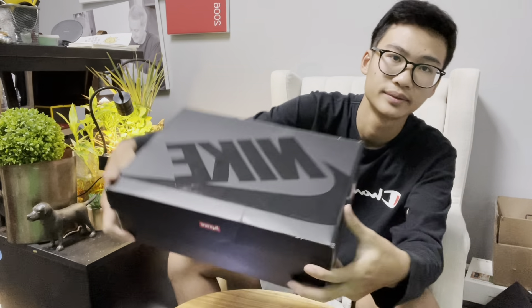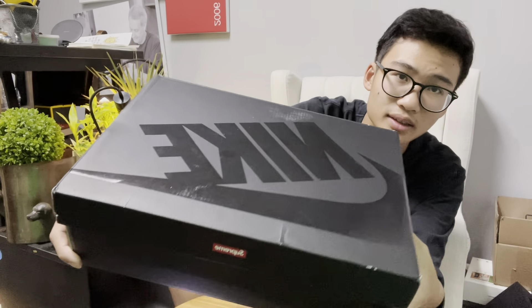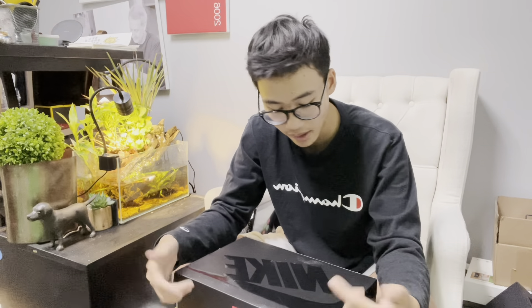So as you can see right here, look at this bad boy — in here is a Nike Air Force One x Supreme. I ordered this over a week ago and now it's finally here. I decided to show you guys my new shoes and I'm excited because I haven't seen the product yet. So let's get to it.